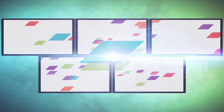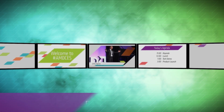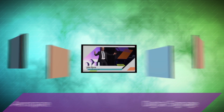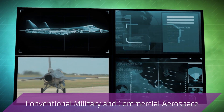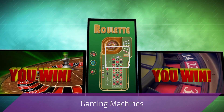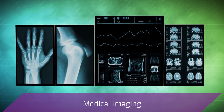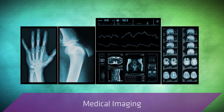The AMD Radeon E8860 GPU enables markets such as digital signage, conventional military and commercial aerospace, embedded gaming machines, and medical imaging to bring a vibrant, crisp, and dependable experience to end-users.